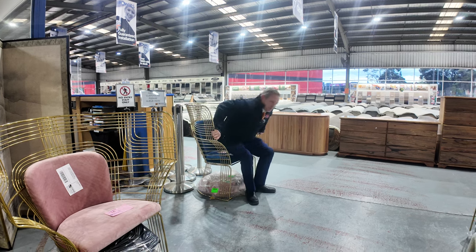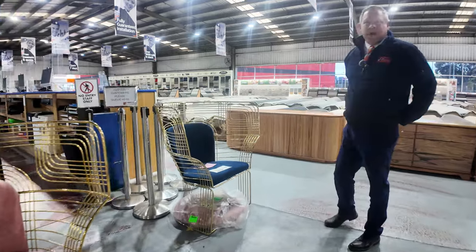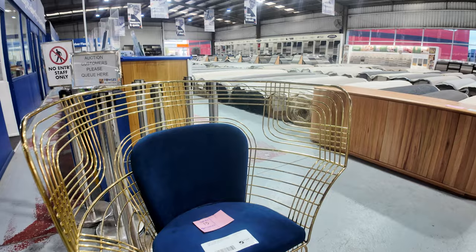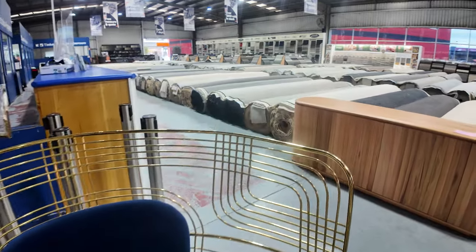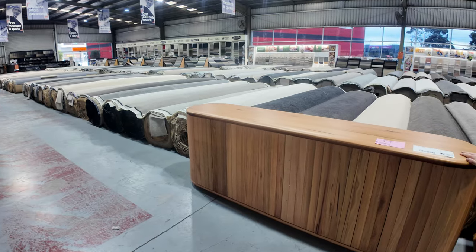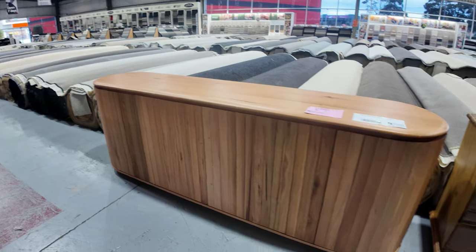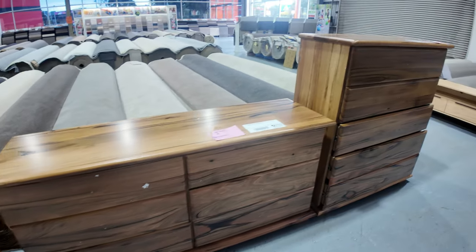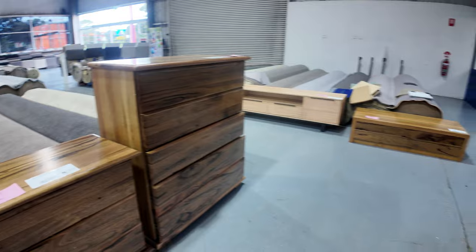It's an absolute ripper folks — mountains and mountains of unreserved gear. Furniture is a big part of it, but we've also got pallets of hardware and box lots of hardware. Beautiful ex-display curved messmate buffet there, all the way through here. These are all low or no reserve — all these big furniture drawer items.